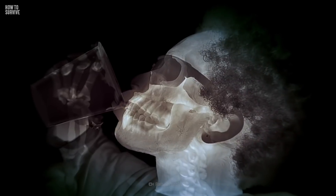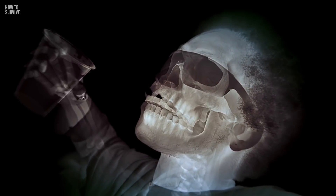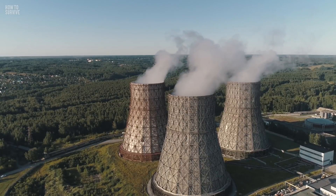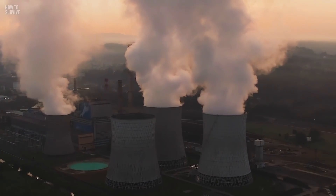You've seen what a nuclear meltdown can do to your body in the movies. It can cause strange deformities, radiation burns, and extra body parts. But how much of that is true? Maybe you should have asked that before you bought a house so close to the nuclear power plant.